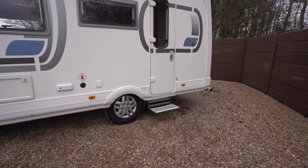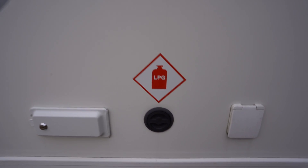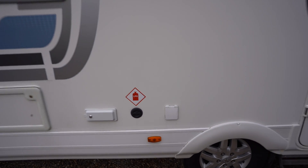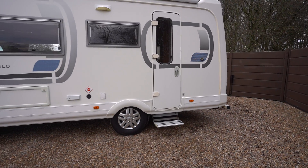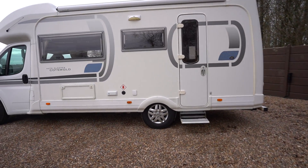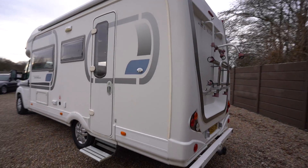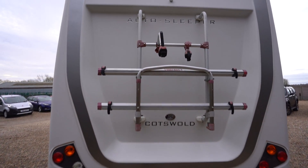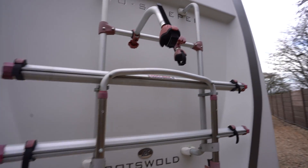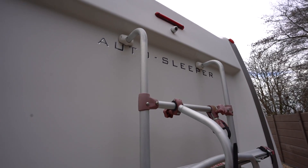There's an electric step below the habitation door. Also built-in autogas LPG refillable system, so at any petrol station you can fill up your gas — saves you a lot of money on bottles as it's built into the motorhome. At the rear we have a tow bar at the bottom, your cycle rack in the centre, arms for the bikes, and then a reverse camera up top.